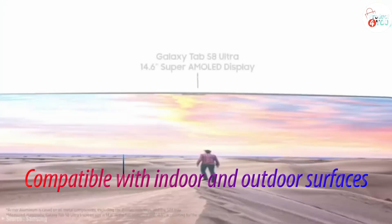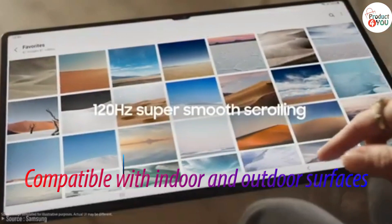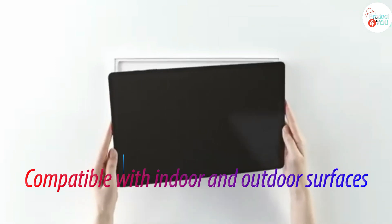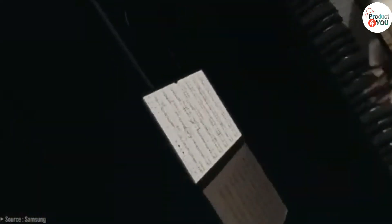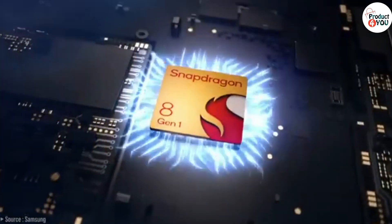Number 1: Samsung Galaxy Tab S8 Ultra. The Samsung Galaxy Tab S8 Ultra represents Samsung's flagship tablet line, known for its premium build, high-end specifications, and advanced features. These tablets are designed to offer a top-tier experience for both productivity and entertainment.